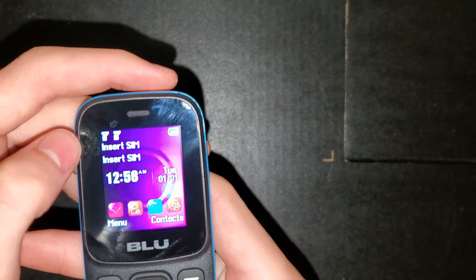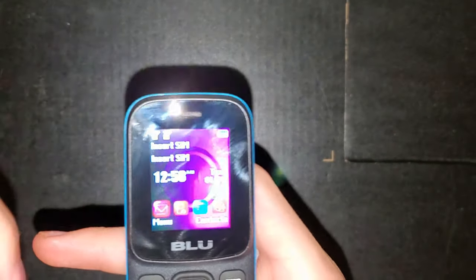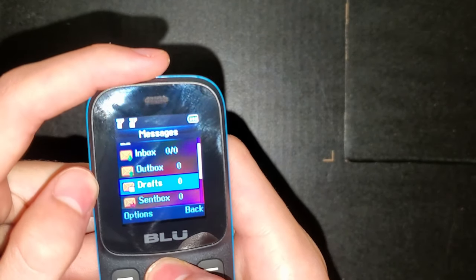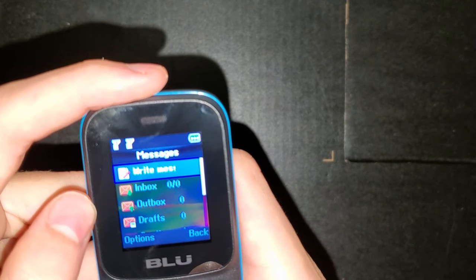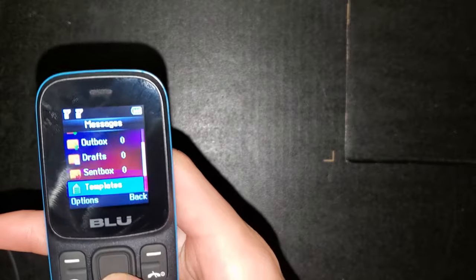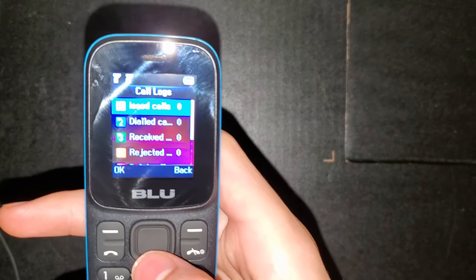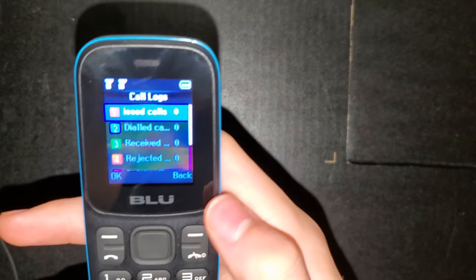It does have dual SIM, which a lot of high-end phones don't have, so that's pretty interesting. Here are some of the software features — we have the messaging app, which handles SMS and MMS. It kind of reminds me more of an old email app rather than a text messaging interface. You also have your call logs — it's just very basic.